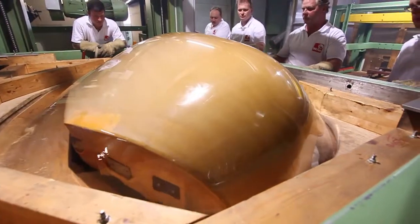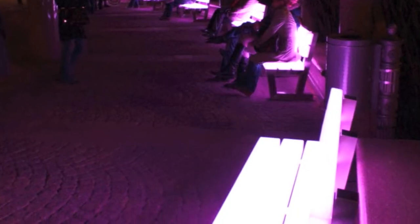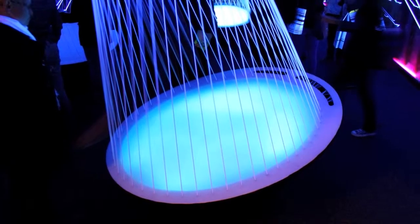The helicopter manufacturer Eurocopter relies on Acrylite for its glazing. And with a play of light and color, the 6th Frankfurt Luminale shows impressive applications for Acrylite.